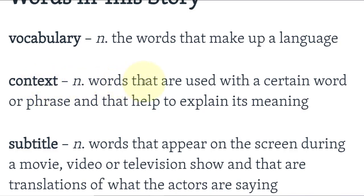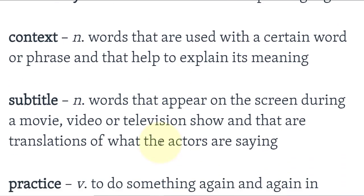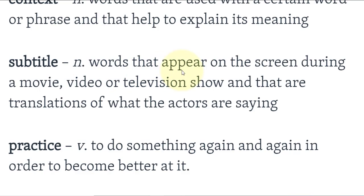Context: words that are used with a certain word or phrase and that help to explain its meaning — الكلمات التي تستخدم مع كلمة أو عبارة وتساعد على شرح معناها. Subtitle: words that appear on the screen during a movie, video, or television show and are translations of what the actors are saying.